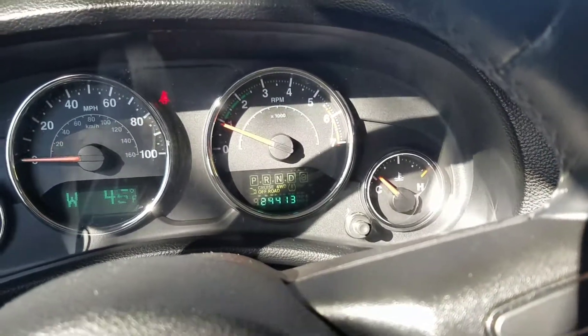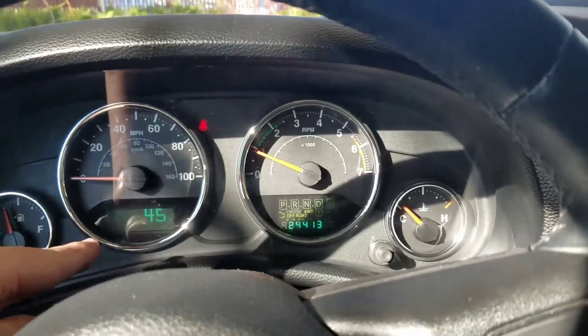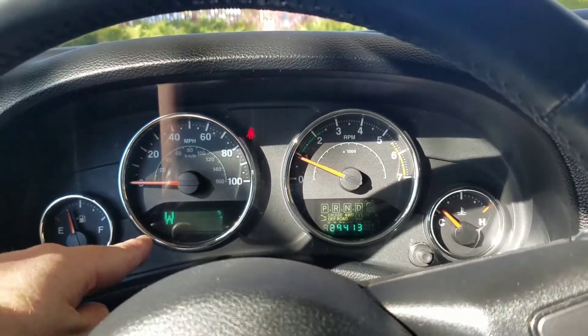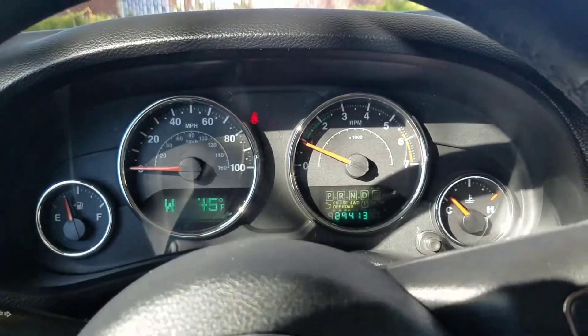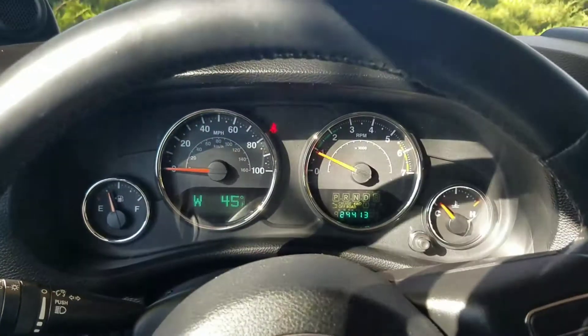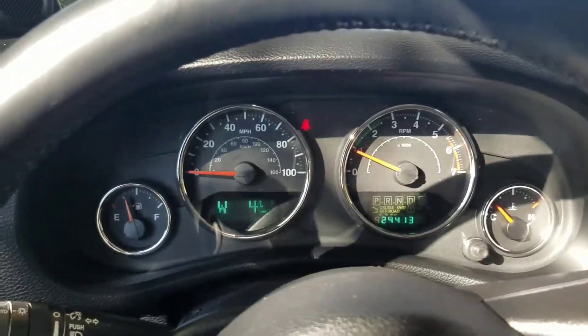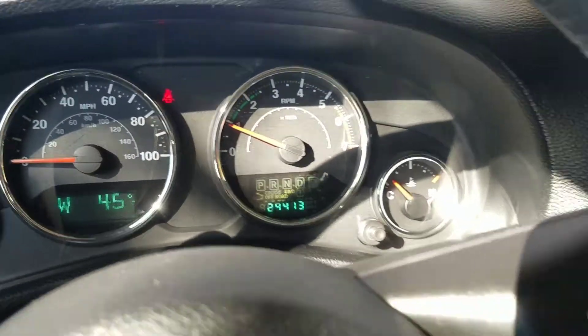I think we're being pretty fair on price at around $32,700 based on the market. People have asked about the instrument cluster blinking — it isn't actually blinking in real time on Chrysler, Jeep, and Dodge products. It's the frame rate on the camera doing that. See, now it's solid. People start freaking out about that, but it is solid — that's just the camera doing it.